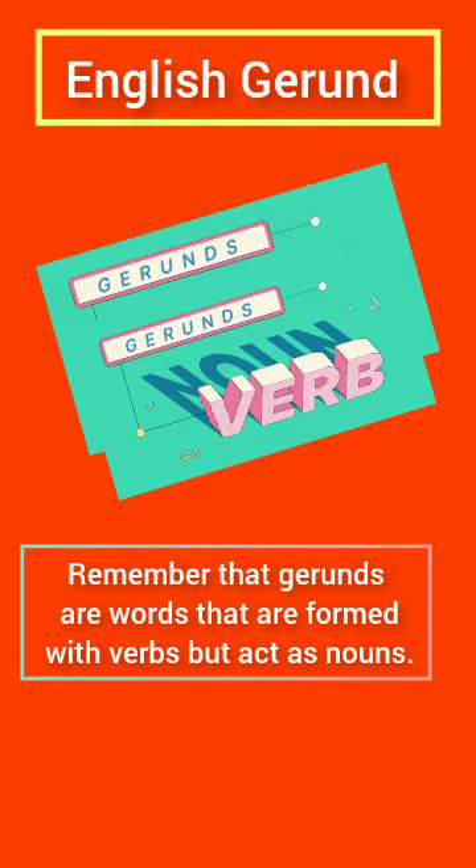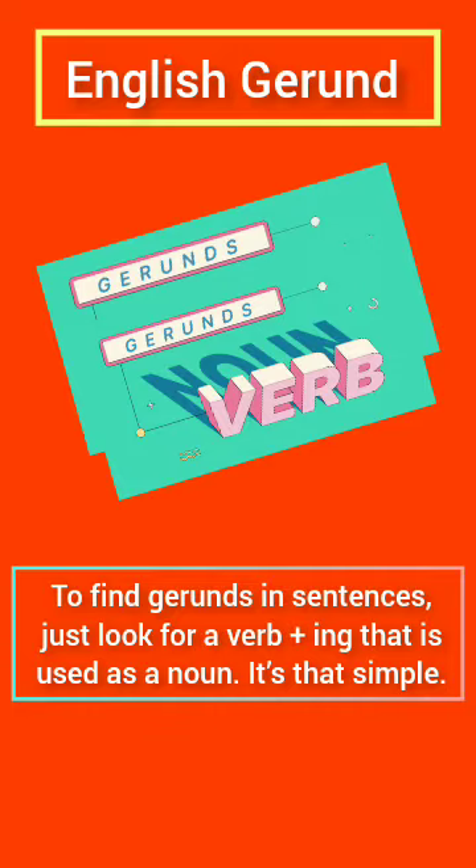Remember that gerunds are words that are formed with verbs but act as nouns. Present participles do not act as nouns. Instead, they act as modifiers or complete progressive verbs.